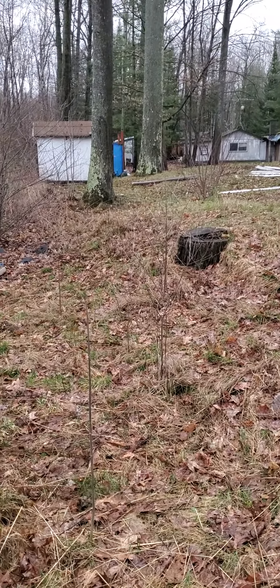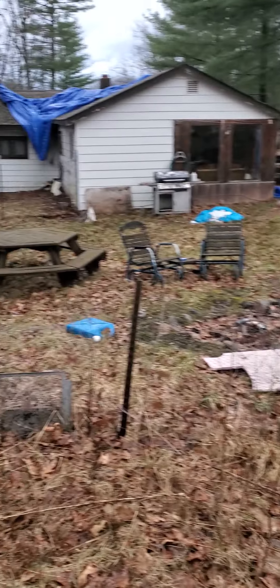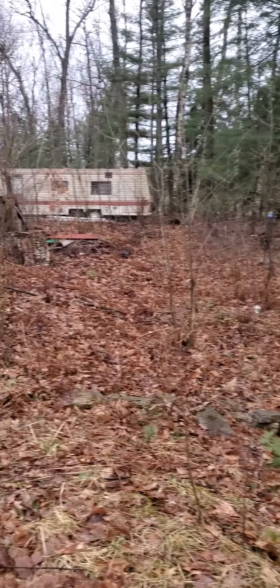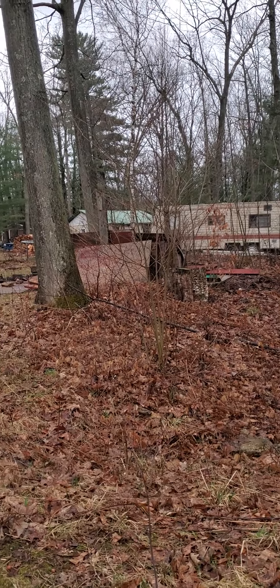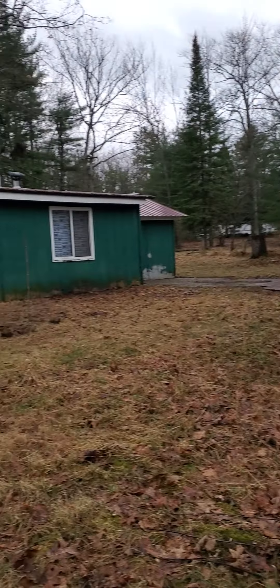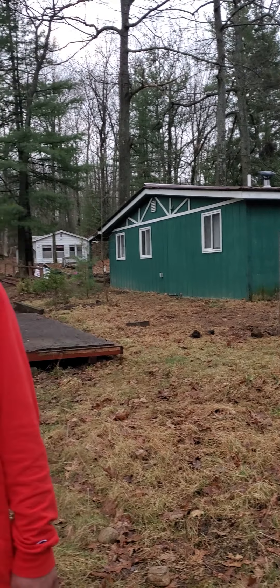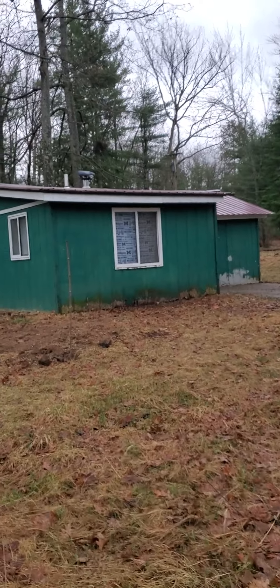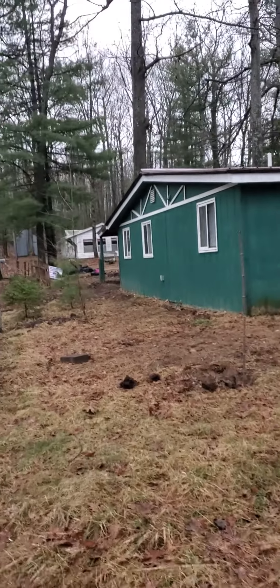I left some other trees here — they're tiny — so we don't have to see all this other stuff. I'm going to let this grow in so we don't have to see our neighbors because they don't keep their yard very nice. No offense — the truth is the truth, it is what it is. I just don't want to have to look at it.